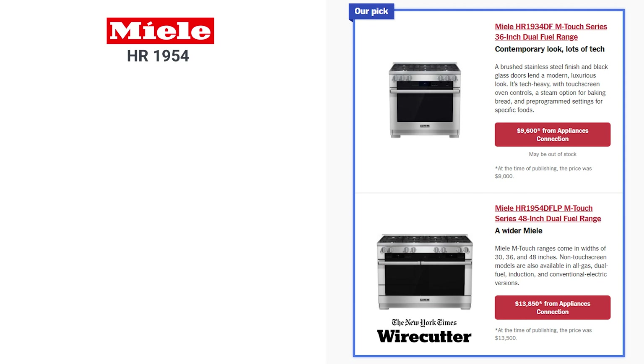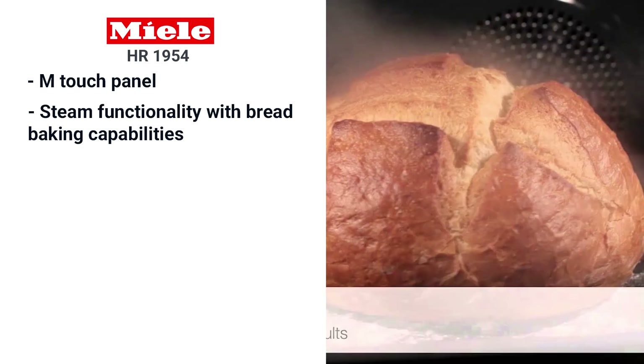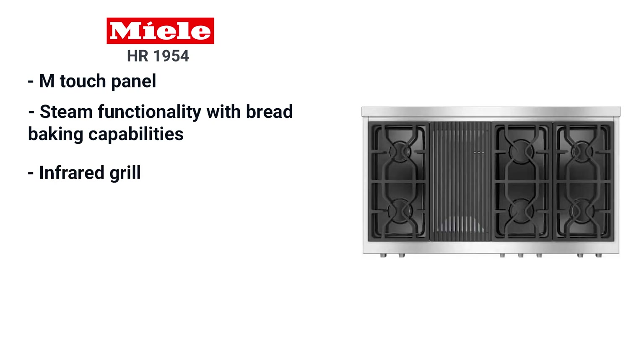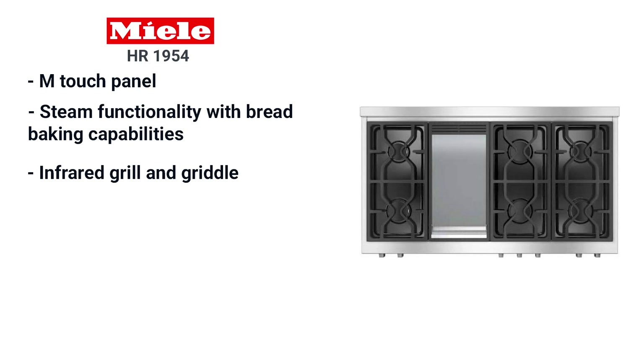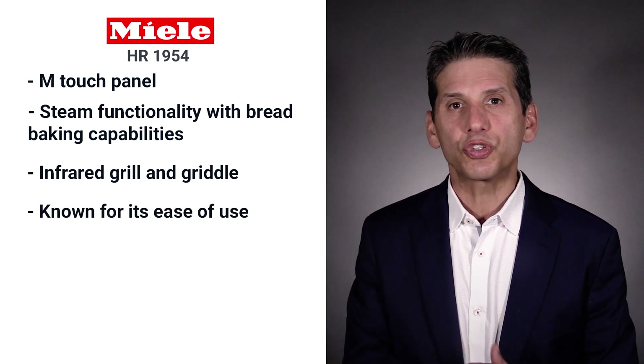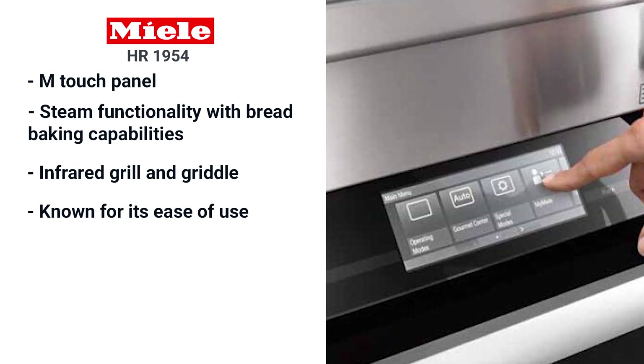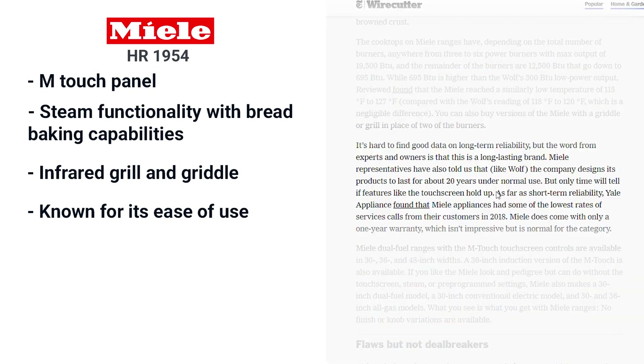Wirecutter has the basics covered on Miele. They talk about the M touch panel and easy navigation, and their steam functionality is also briefly mentioned along with its bread baking capability. The grill and griddle are excellent in a Miele. What's missing in this critique is the ease of use — you should buy Miele because it's simple. Touch a button and the range can calculate time and temperature. The service numbers are also wrong with Miele; it's the most serviced dual fuel range, not the least.